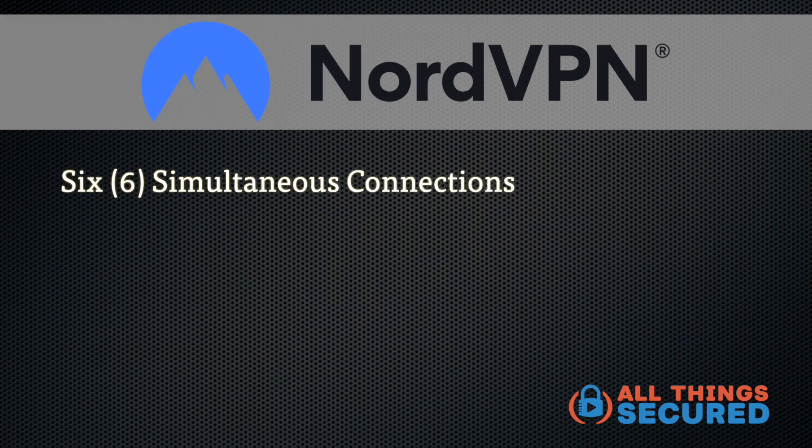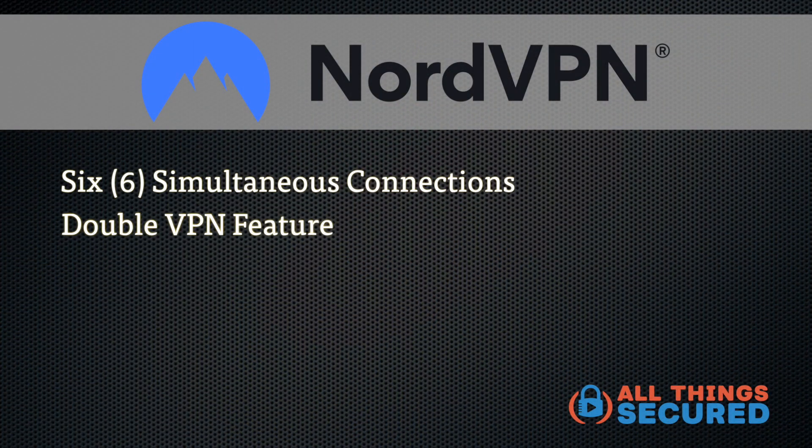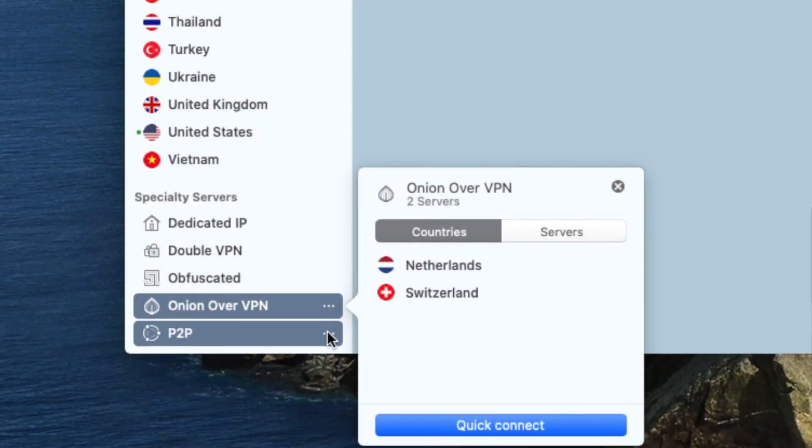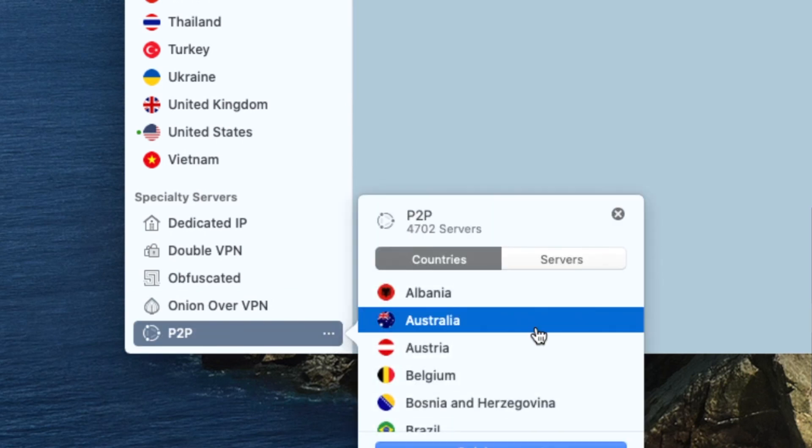So what NordVPN features are unique? Starting with simultaneous connections — NordVPN offers six simultaneous connections, meaning six different devices connected to their servers at the same time. The industry standard is three to five, so NordVPN comes out on top. Double VPN lets you connect to two VPN servers, changing your IP address twice — a few other VPNs like Surfshark offer this, but it's not very common. NordVPN also gives you P2P and Onion over VPN servers, which are valuable if you know what those terms mean.